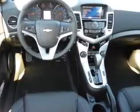Inside you'll find leather seats, heated seats, Bluetooth connectivity, Sirius XM satellite radio, and auxiliary input.